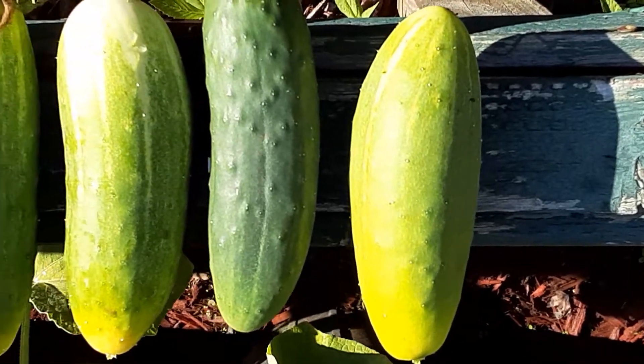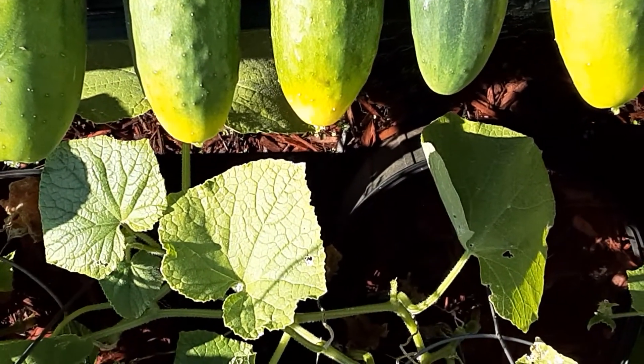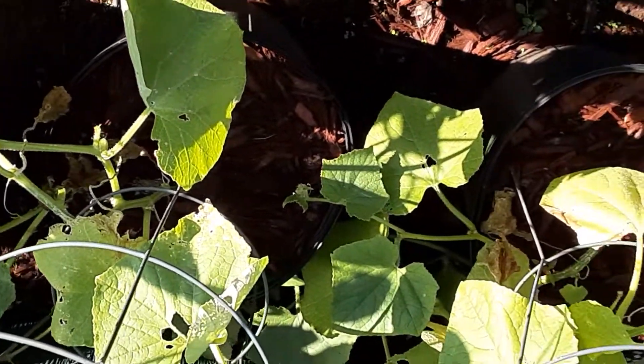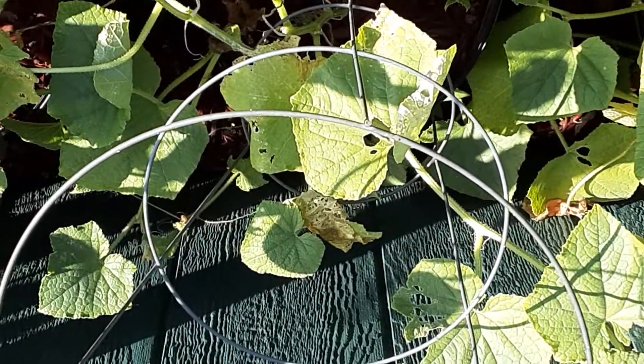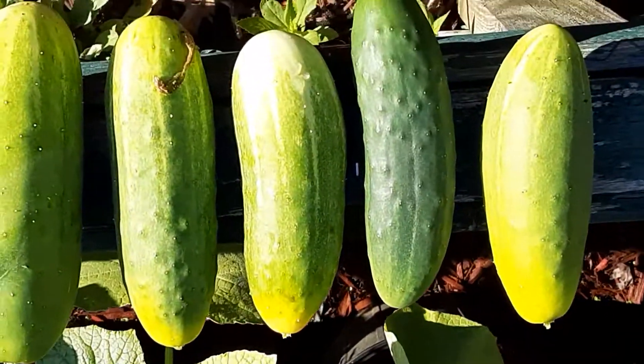So there's a quick harvest. I see some more in here, but we're gonna let them get a little bit bigger. This is usually a little bit later than when I get them, but that's a nice haul.